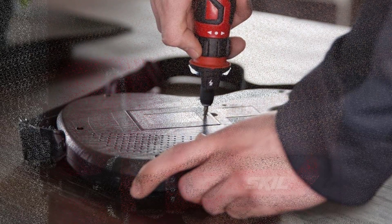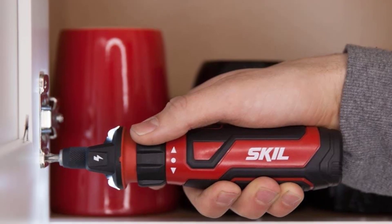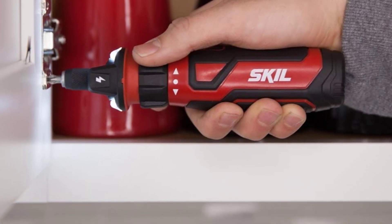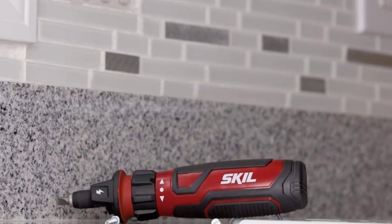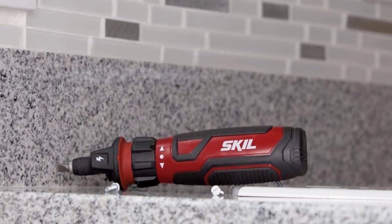This compact cordless screwdriver features a dual LED light, 10 changeable bits, and a micro-USB charger. It has both forward and reverse, but no adjustable clutch or speed settings. While it inserted screws effortlessly in drywall, it bogged down when inserting screws in wood boards. Still, it's so valuable at sensing circuits that this cordless screwdriver could be reserved solely for electrical maintenance jobs.